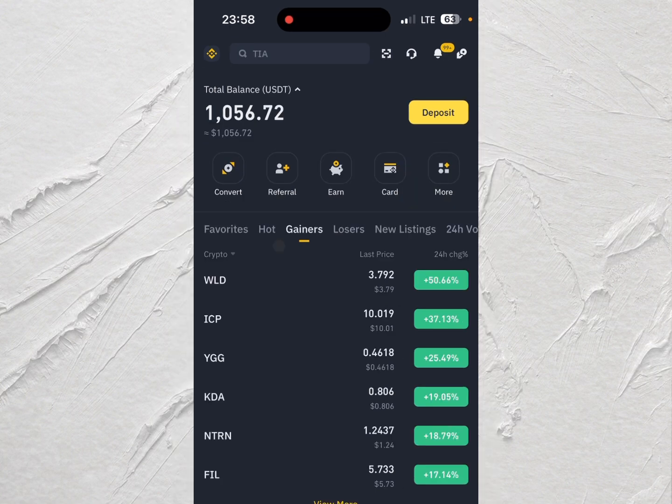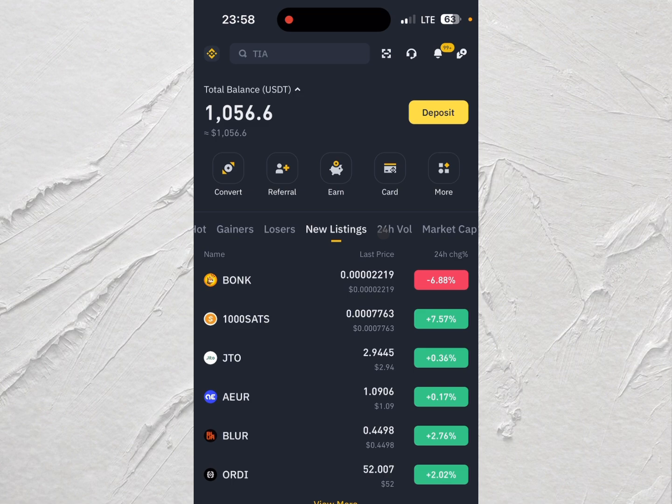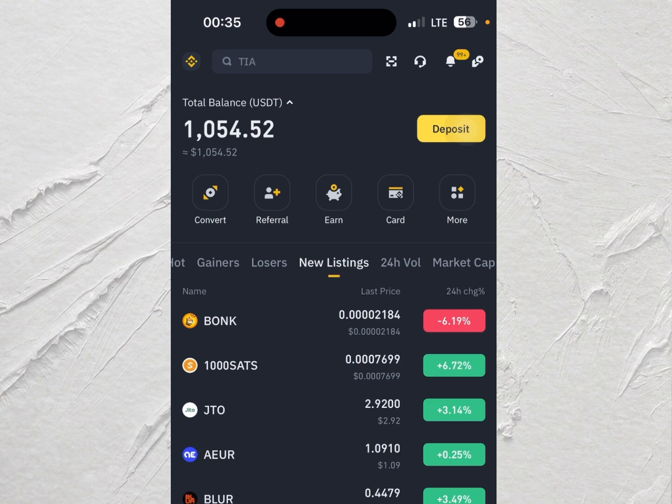First thing first, you need to be looking at newly listed coins on Binance, because the moment Binance announces any coin being listed on their exchange, that coin has very good potential to the upside. But keep in mind — don't randomly buy a coin the moment it gets listed on Binance, because the majority of the time when a coin is newly listed it normally takes a while before those huge gains start occurring.